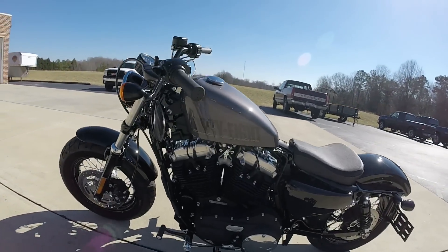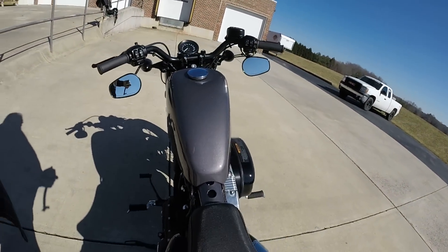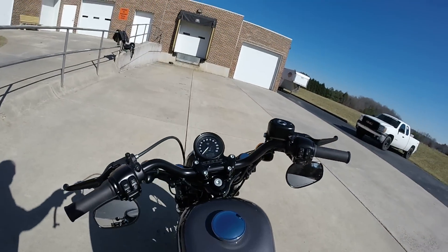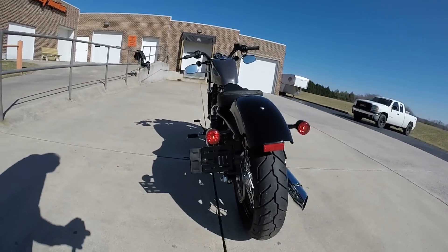It's got a sinister look to it. This bike has great lines — low slung, very sleek. Got the heads-up display, speedometer, and bullet-shaped blacked-out turn signals.